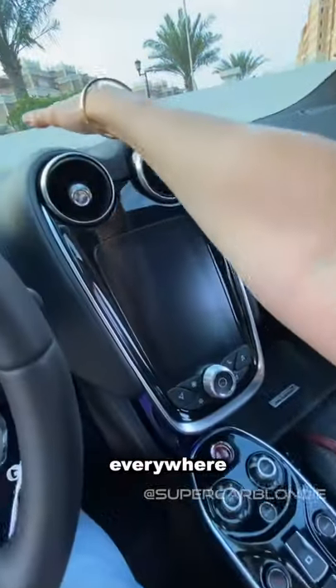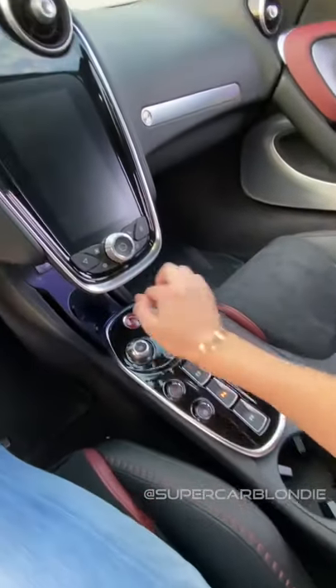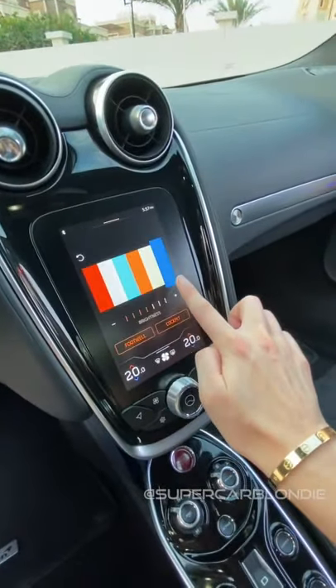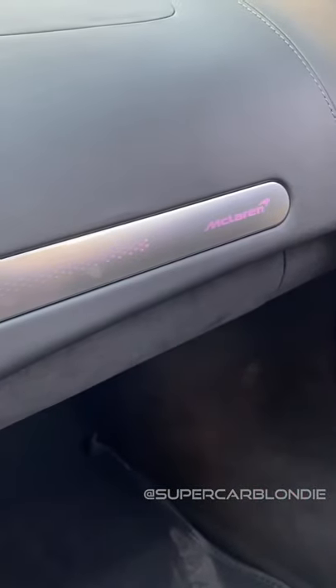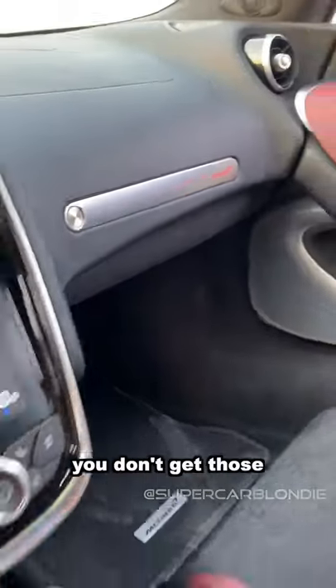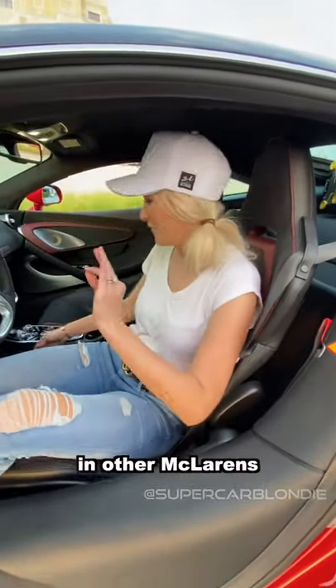You've got this beautiful leather everywhere. There's something here I want to show you — ambience. You can choose the color. Look over here: it changes to orange, blue, white, red. You don't get those sophisticated touches in another McLaren supercar.